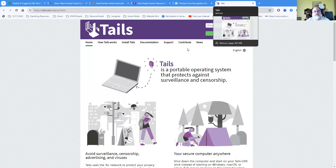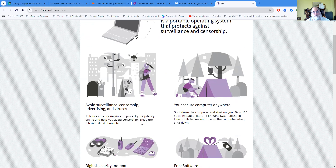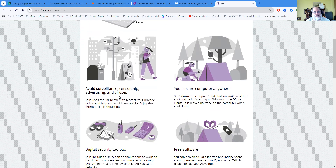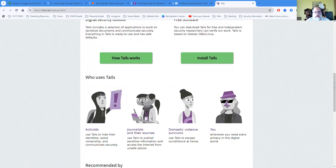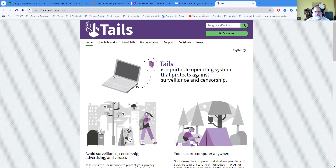The last one is TAILS. I won't say a whole lot about it other than that TAILS is yet another tracking system and also a way to protect yourself. I haven't had a lot of experience with it, but it can be helpful. TAILS allows you to avoid surveillance, censorship, advertising, and viruses. It's a digital security toolbox that provides free software tools. It's a browser of sorts — or a connection to browsers — that allows you to do things to protect yourself that you normally wouldn't be able to do.